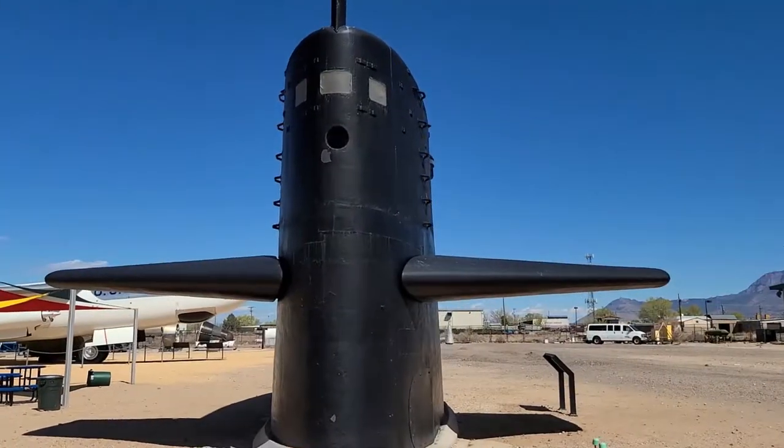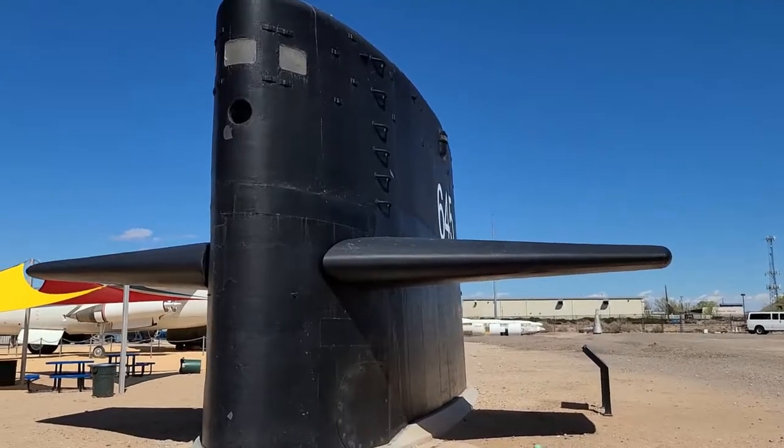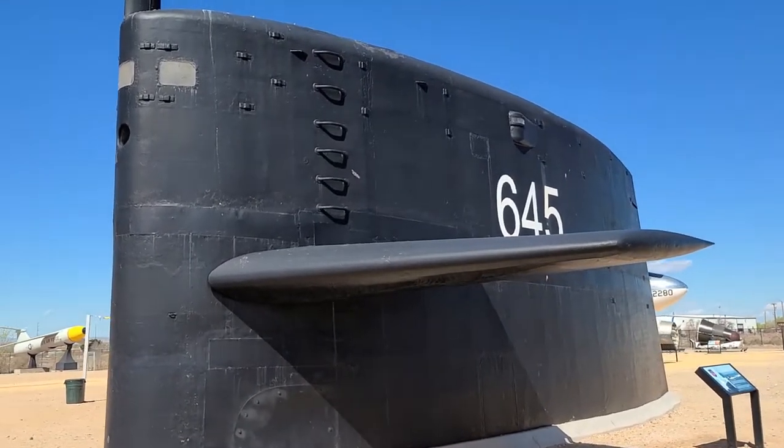Our submarine sail is the USS James K. Polk nuclear submarine sail. People ask me all the time: do you have a submarine underneath the ground? Unfortunately we do not — that would be very, very cool if we did.